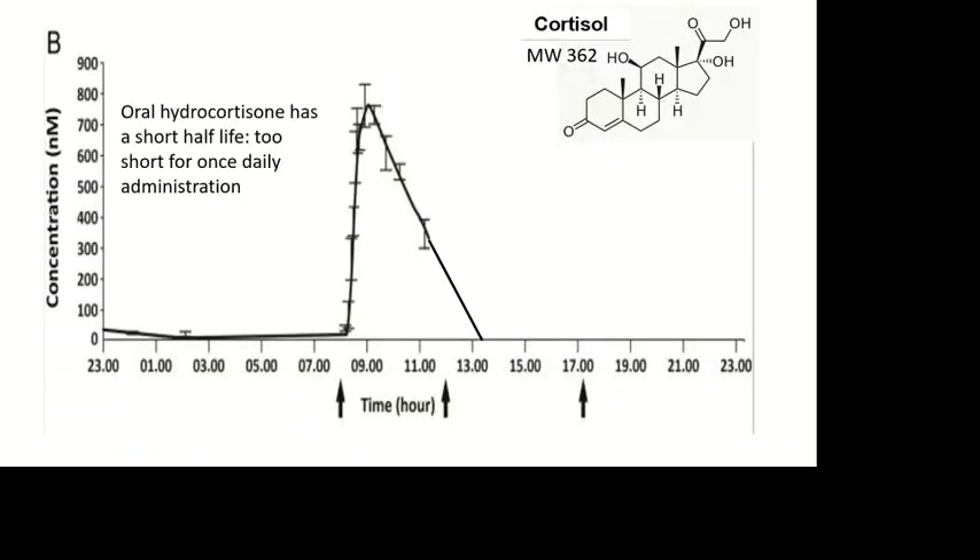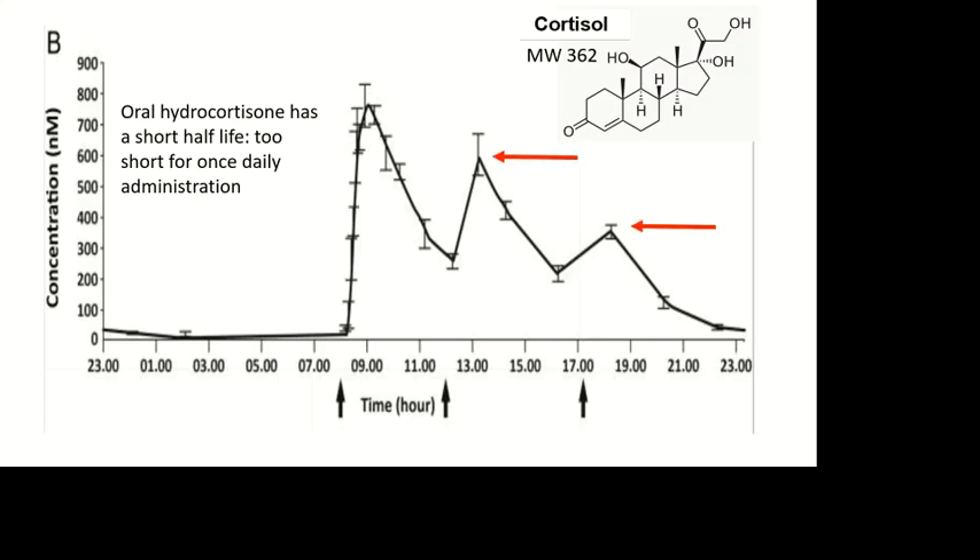Because the half-life of hydrocortisone is also too short for once-daily administration, we tend to use it twice or three times daily. The problem is that these late peaks are associated with increased levels and seem to be harmful. What we want really is a curve that looks like this blue one down here, with a gradual reduction over time.